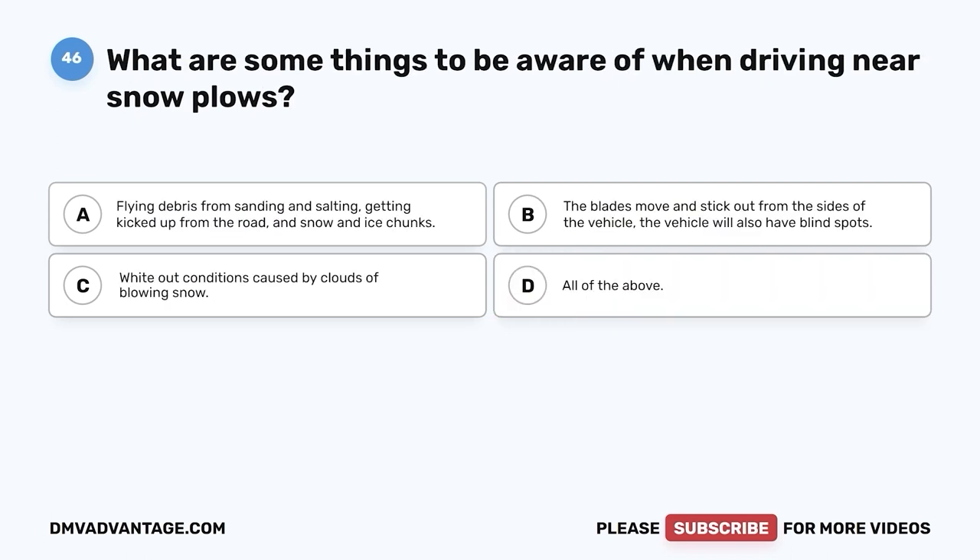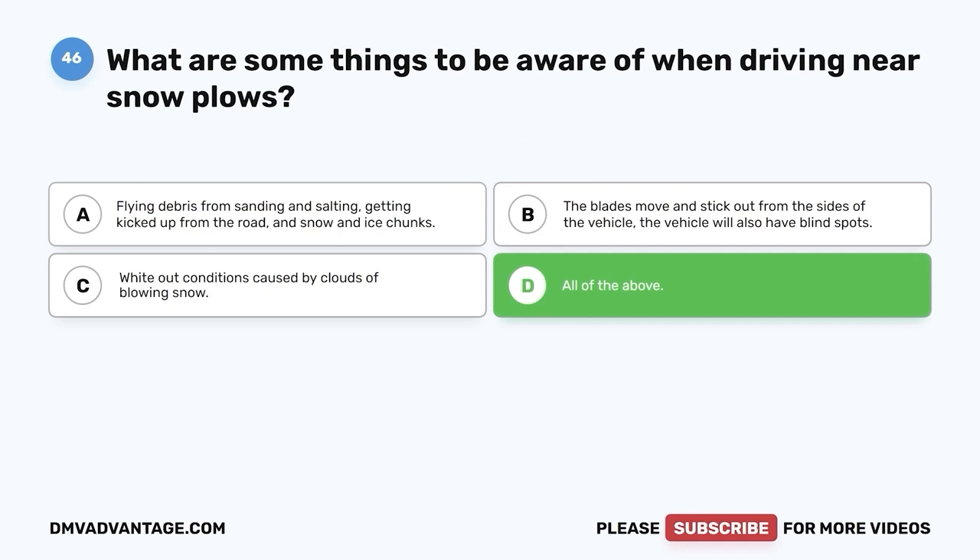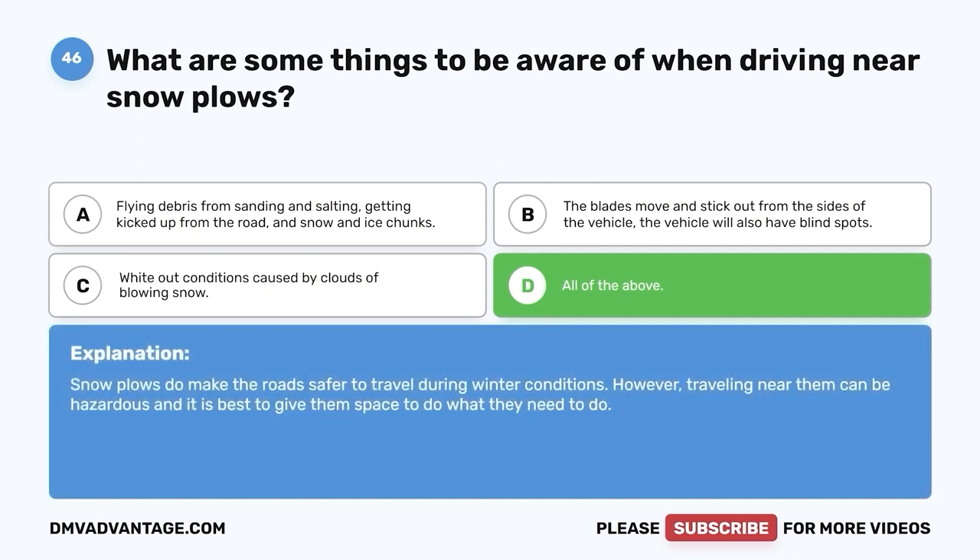Question 46: What are some things to be aware of when driving near snow plows? A. Flying debris from sanding and salting, and snow and ice chunks. B. The blades move and stick out from the sides of the vehicle, and the vehicle also has blind spots. C. Whiteout conditions caused by clouds of blowing snow. D. All of the above. The correct answer is D, all of the above. Snow plows do make the road safer during winter conditions; however, traveling near them can be hazardous, and it is best to give them space.